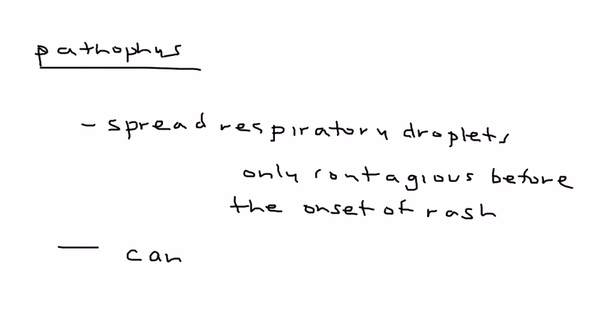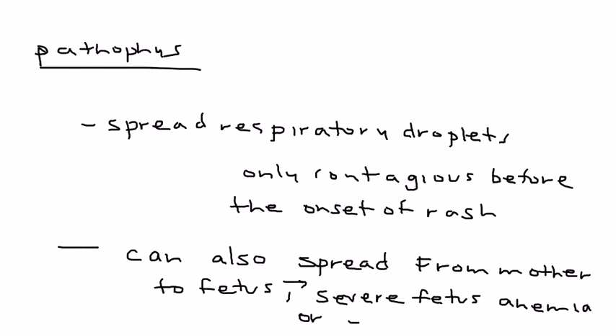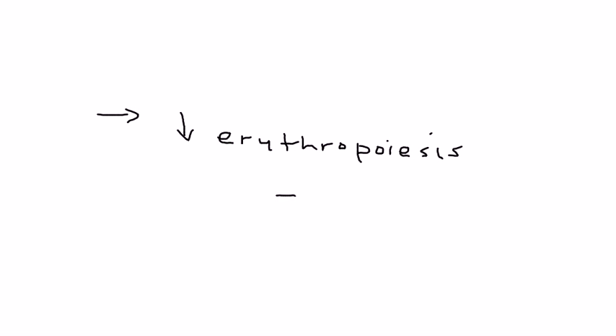Even though it seems like a simple rash, it can spread during pregnancy from mother to fetus. When that happens the consequences can be severe: the fetus can develop severe anemia, and in the most extreme cases the baby can be stillborn — it can be fatal. The most serious consequence is that parvovirus decreases erythropoiesis — the development of proper blood cells. Normally it's mild in the average child, but it can be severe in children who have sickle cell disease.